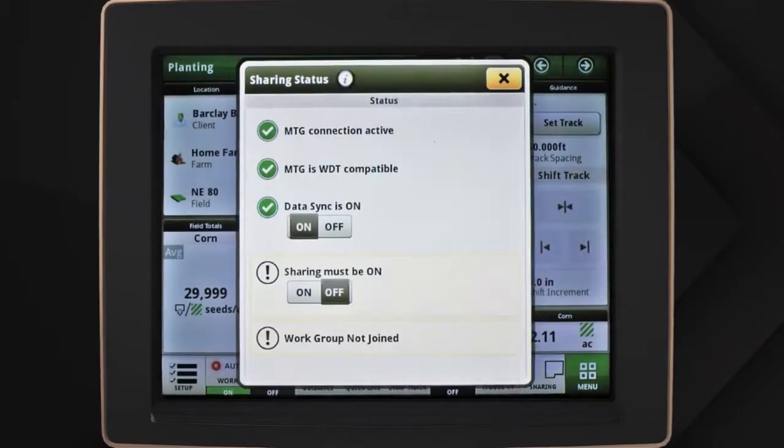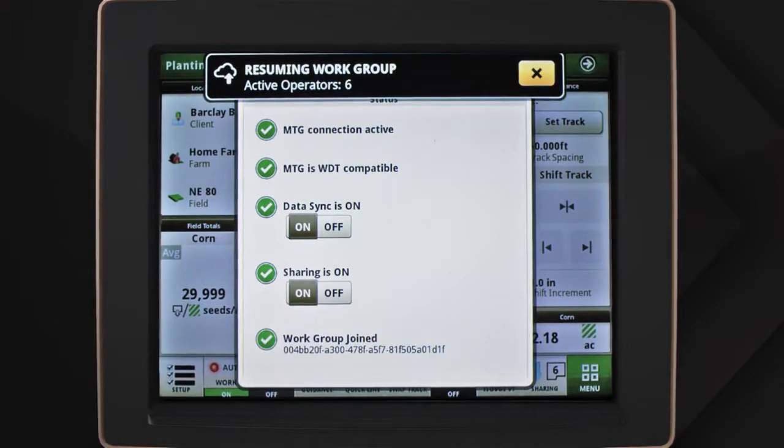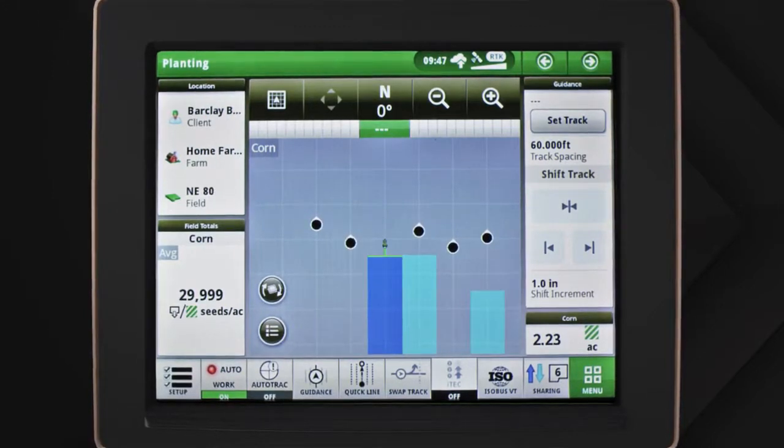In-field data sharing is easy to set up and make adjustments. When two or more machines have the same work setup, they're automatically joined together to the same work group.